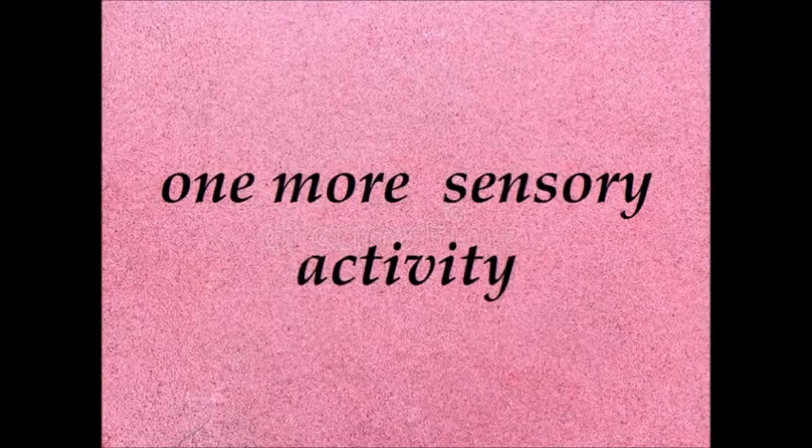We have learnt about eyes, and here is one more activity to explore.